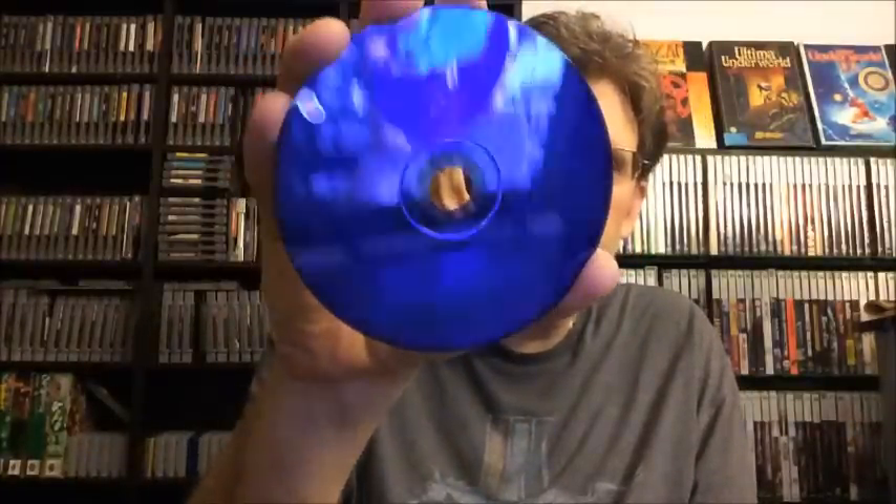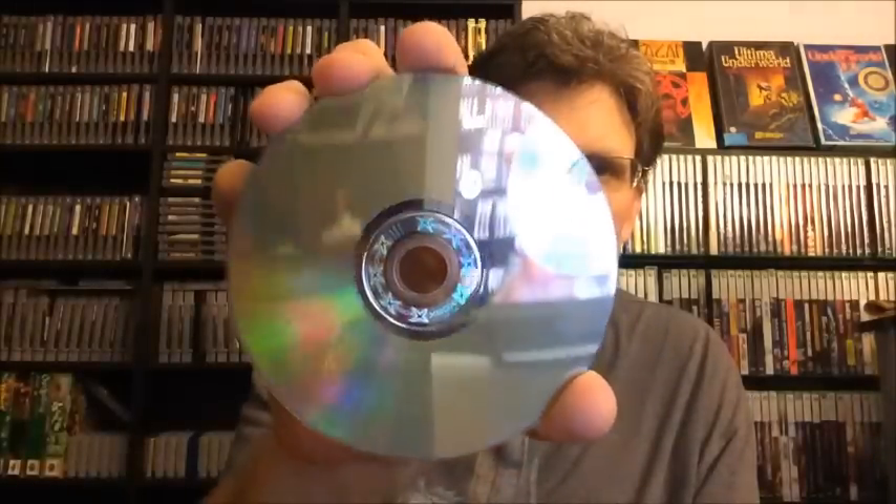Next is Intellivision Lives for the PS2. It's complete and in really good shape — this one is $3. Here is the limited edition version of Mech Assault 2: Lone Wolf for the original Xbox. It's disc only, with just a couple scratches on it, but it's not in too bad shape. This is also $3.